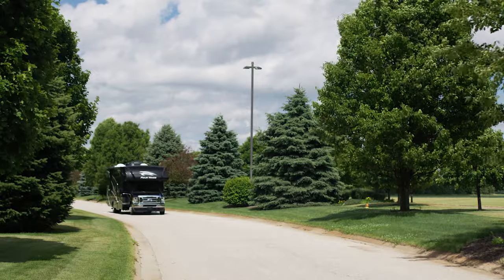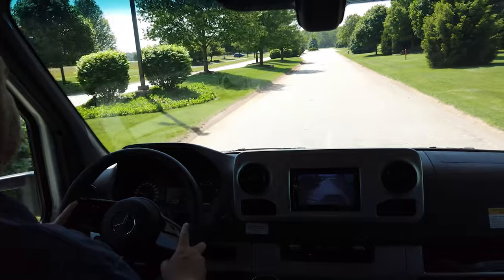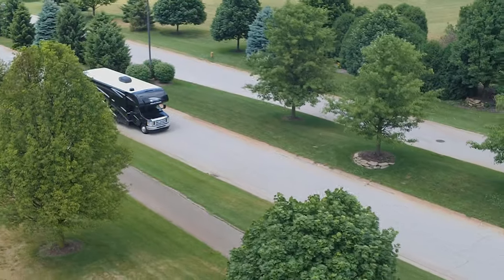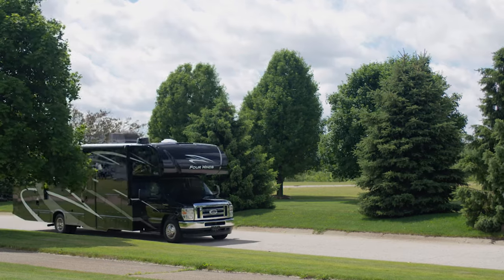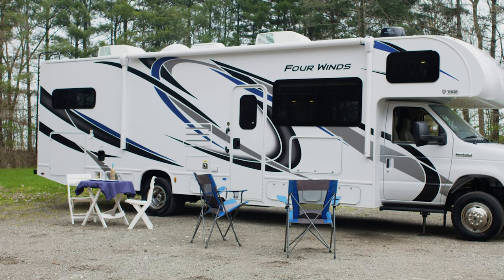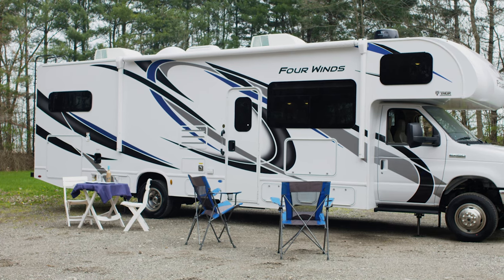It's easy to be captivated by the open road when seeing it through the windshield of a 2021 Four Winds. You realize the more you explore, the more memories you create. And this is a great place to start when you have your Four Winds set up and ready to take on every adventure you can throw at it.